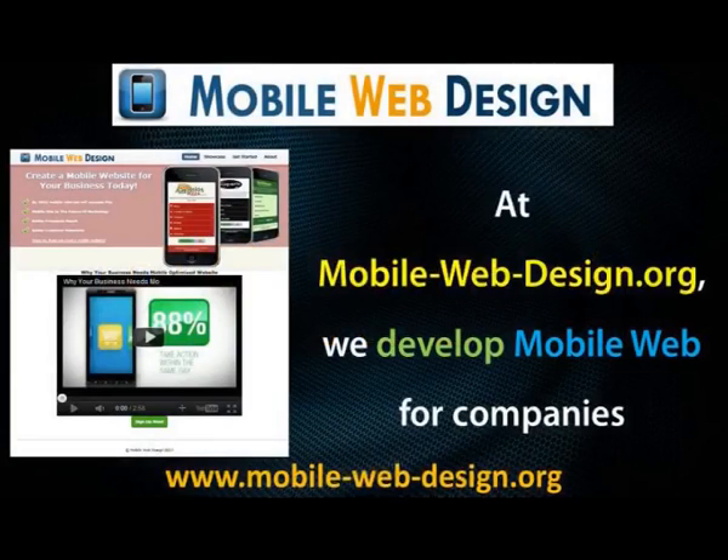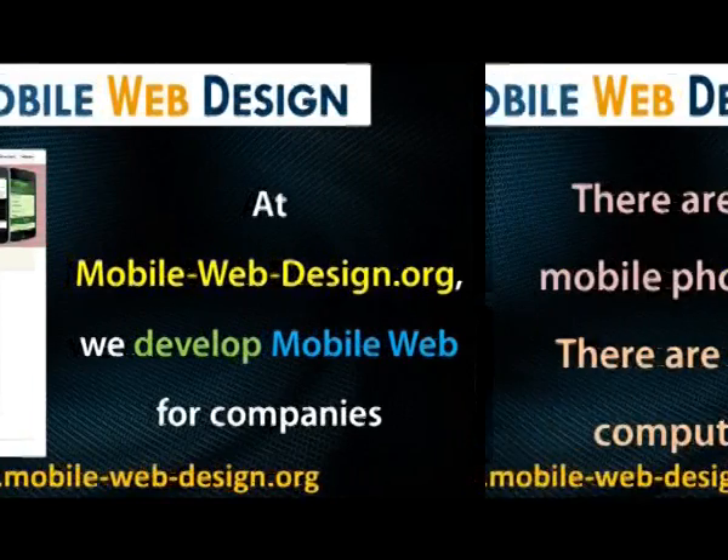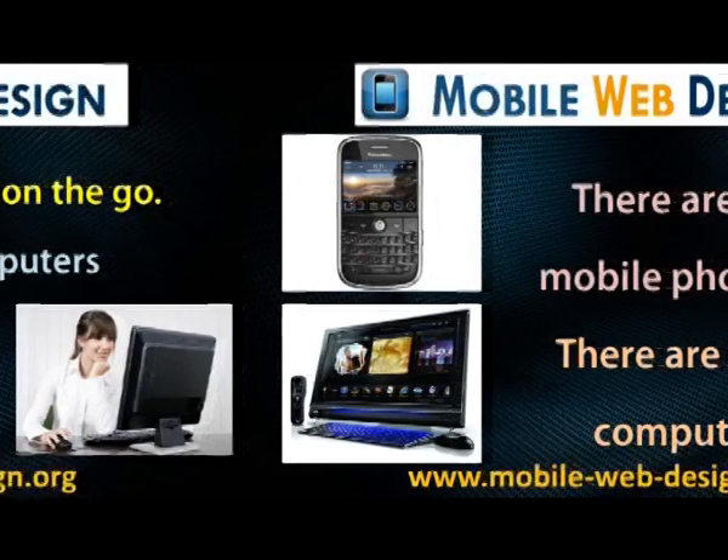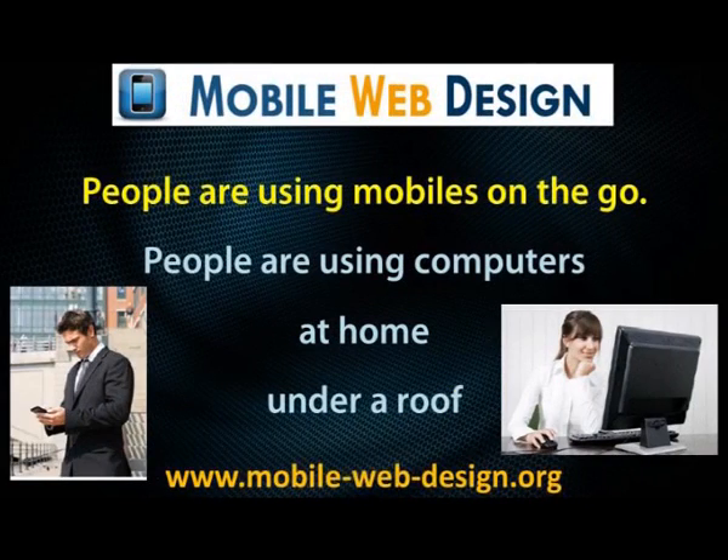Hi, thanks for watching this video. At mobilewebdesign.org we develop mobile web for companies. Currently there are 4 billion mobile phone users and only 1.5 billion computer users. People are using mobiles on the go, whereas people are using computers at home.